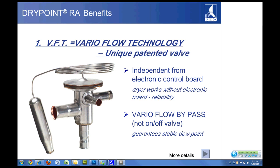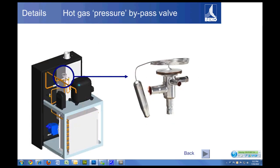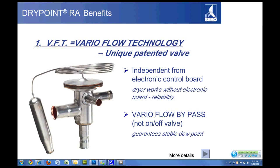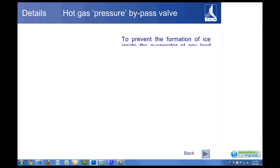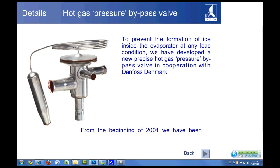That gives you reliability and a stable dew point up to about 38 degrees. To give you an idea of how this valve works, there are a lot of features happening at one time. The main point of this valve is to prevent the formation of ice inside the evaporator.